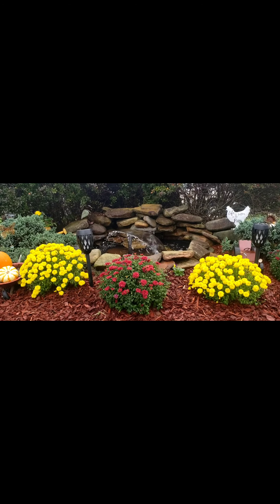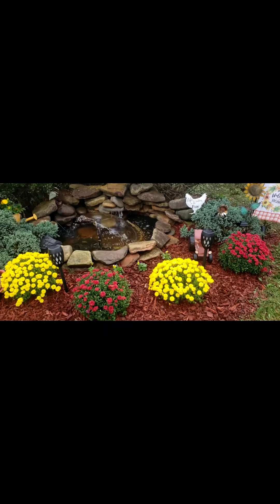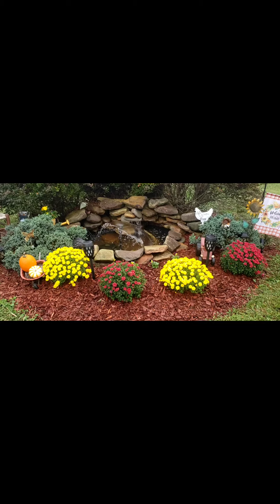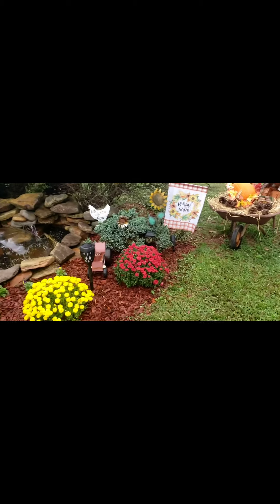I was sitting down taking a break, so I planted some mums and got me a new fall flag.